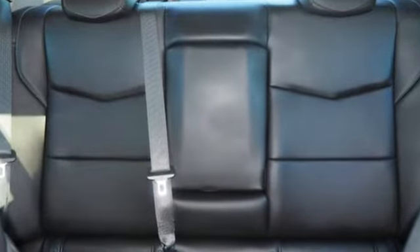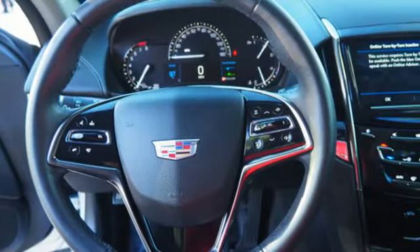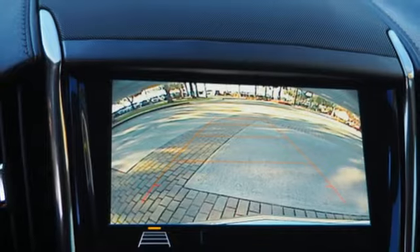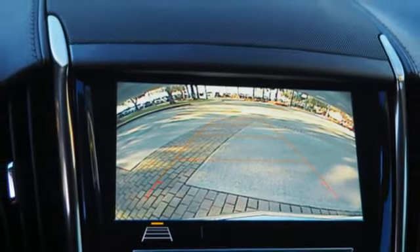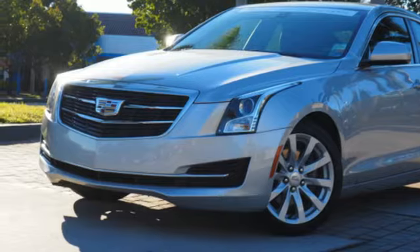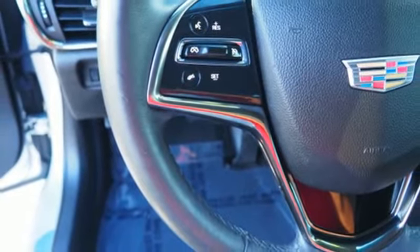External memory control, dual zone climate control, power heated mirrors, active grille shutters, automatic transmission, sports suspension, voice activation, manual tilting steering column, gas pressurized shocks, and an intercooled turbo inline four-cylinder engine.